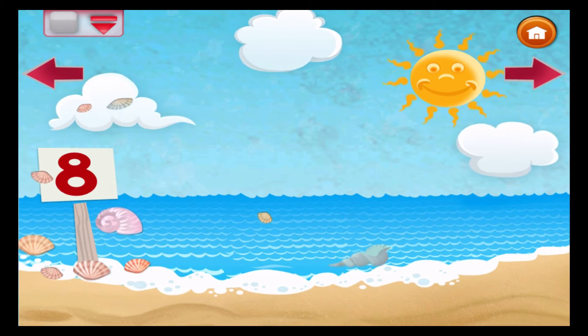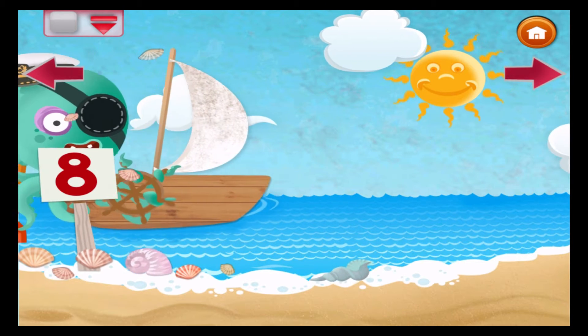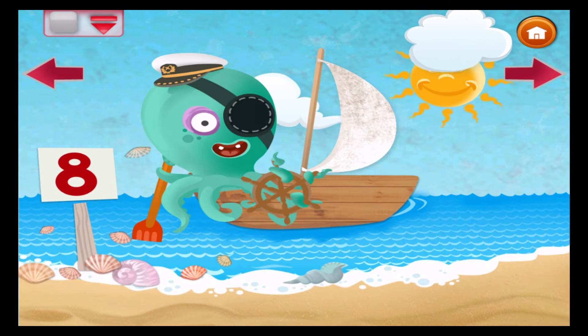The octopus sets sail and goes on a trip. He has eight arms and eight lifesavers on his ship.